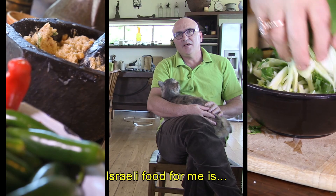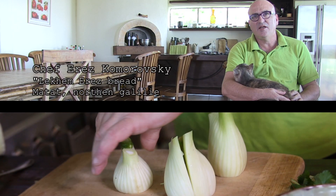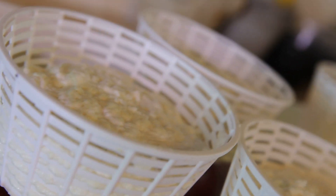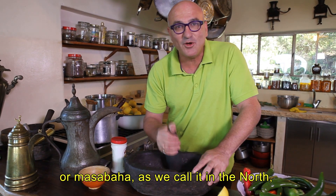Israeli food for me is fresh and simple, not so complicated — lots of lemon juice, garlic, and tomatoes. It's a sunny cuisine, light, lots of olive oil. In order to do hummus — we call it here in the north —